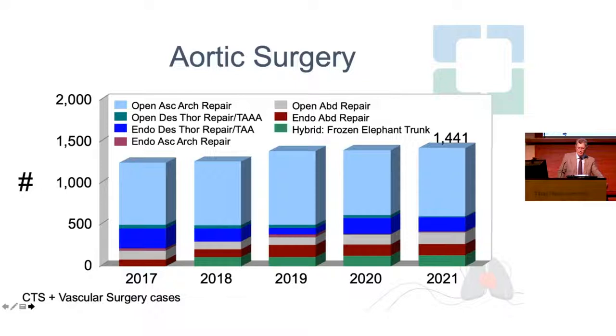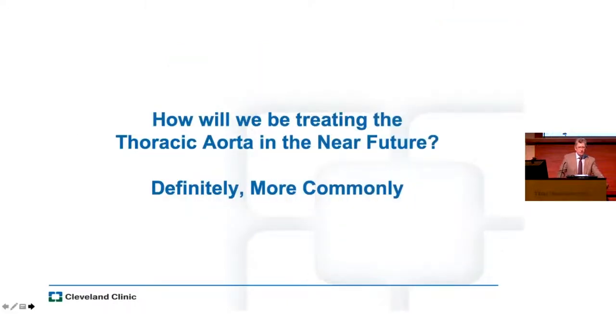We did 1,441 aortic operations last year, and even through the pandemic we saw our volume rise. I think if what happens in Cleveland and Houston is a barometer of what happens in our fields, then we have to appreciate that in the near future we definitely will be treating the aorta more commonly, at the very least.